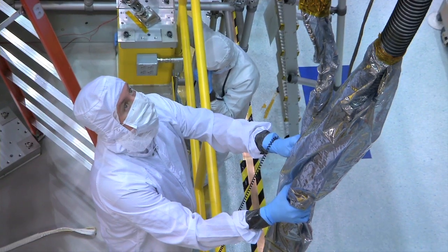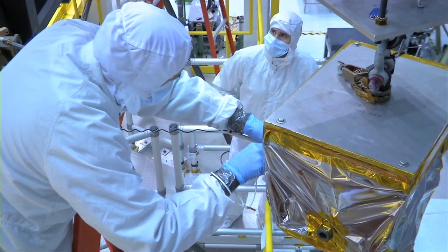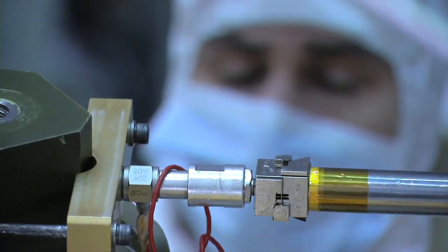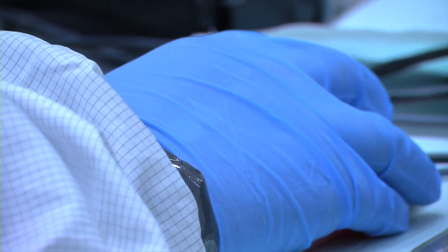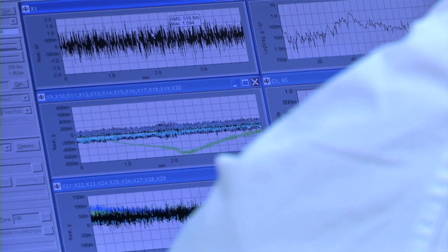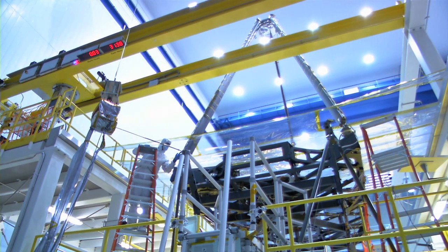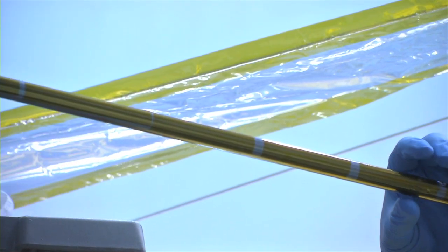We collect frequency response functions, which is a ratio of the acceleration at all the points we've got accelerometers to the input force. And we can take that data and curve fit that data and extract what we call modal parameters, which is frequency, damping, and what we call mode shapes. We collect response data from almost 400 channels of accelerometers that are attached to the structure.